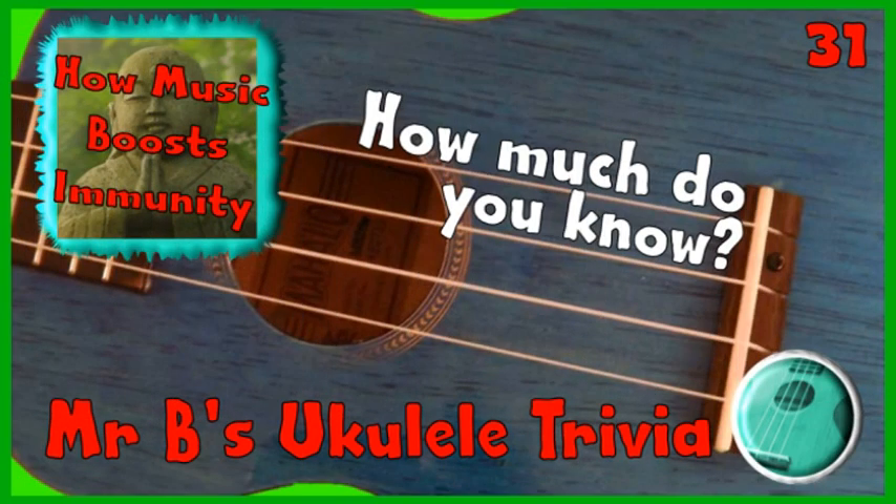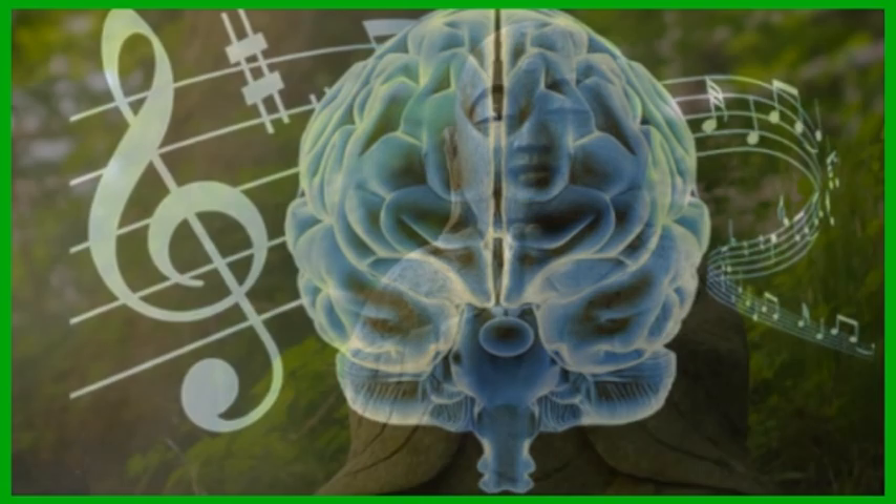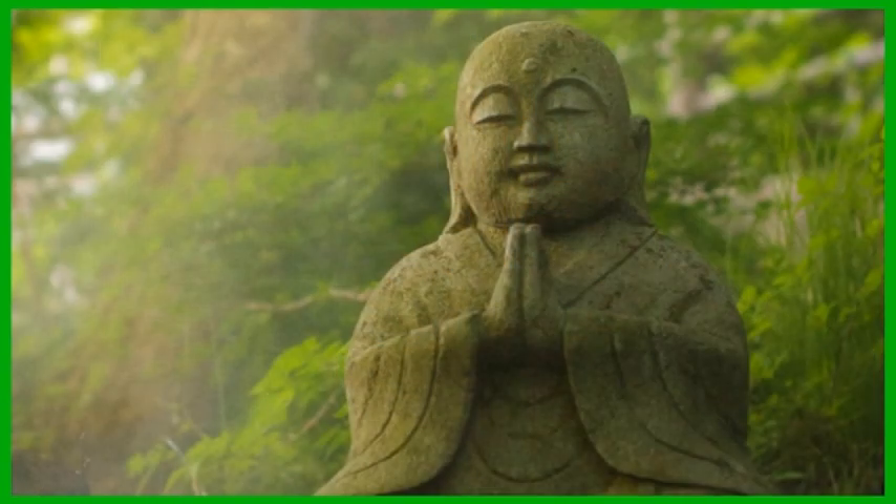How much do you know about the instrument that you love to play? I am Mr B and this week's 1 Minute Ukulele Trivia is all about boosting your immune system. Playing a musical instrument like a ukulele helps us lower our stress levels and can even help our bodies fight diseases. Both listening to and playing music can calm our nerves and make us feel more positive about life, helping us stay relaxed and mentally healthy. One effect of this is that playing a musical instrument regularly can actually help enhance the body's immune system, making you more resilient to coughs and colds and diseases.